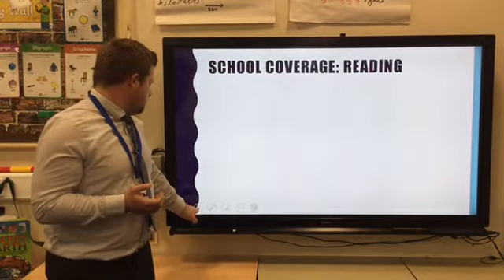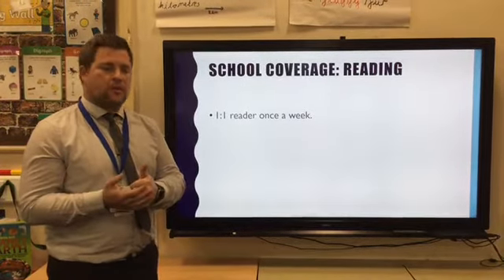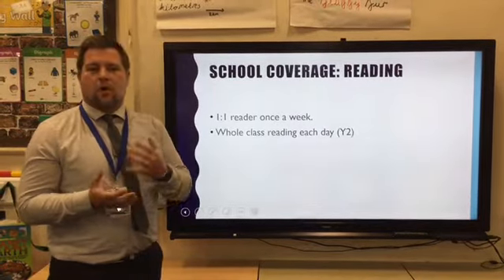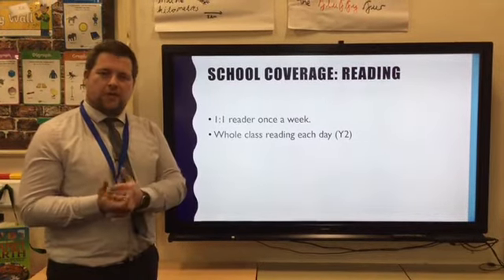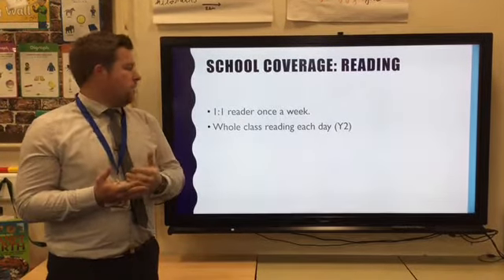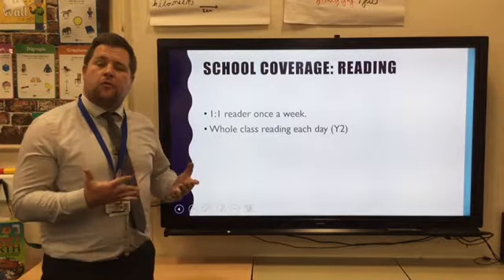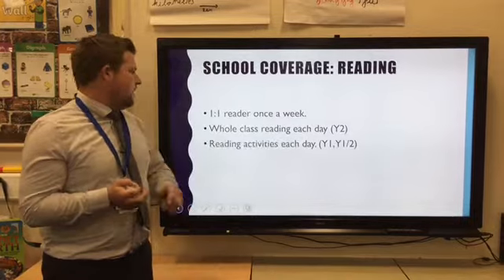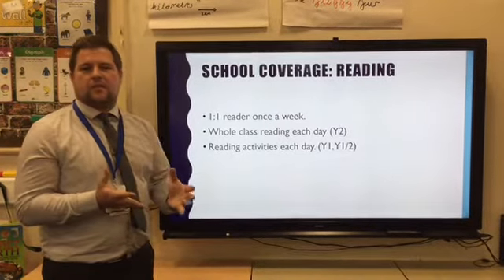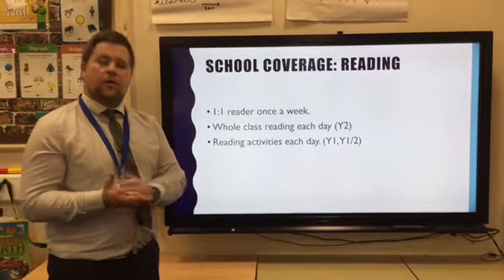In reading, we as teachers try to listen to the children as often as possible — definitely once a week. In Year 2 we do whole class reading, where we work on strategies such as retrieval, inference, and authorial intent. In Year 1 and the mixed Year 1/2 class, children do reading activities each day to help develop and work on their reading skills.